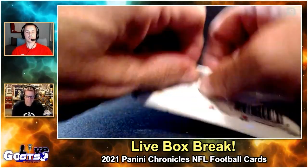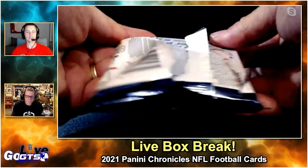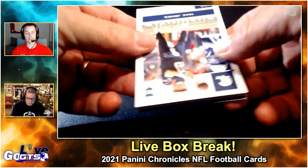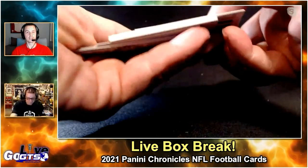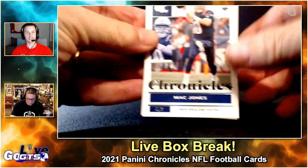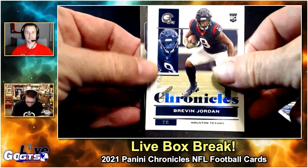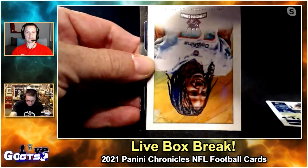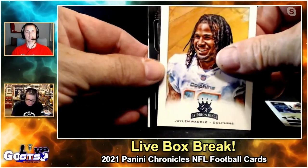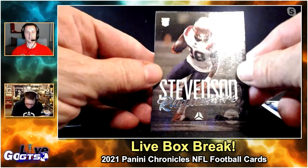All right, Chronicles action! I saw some chunky stuff already. Mac Jones Chronicles base RC — he's the hottest name right now. Brevin Jordan RC. A little Ricky, Jaylen Waddell Gridiron Kings.